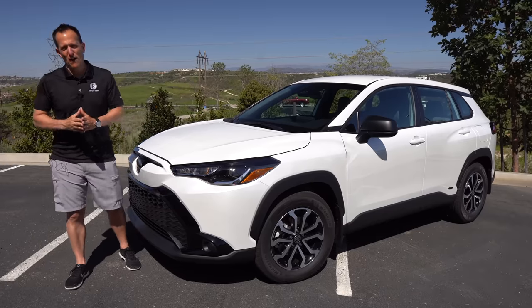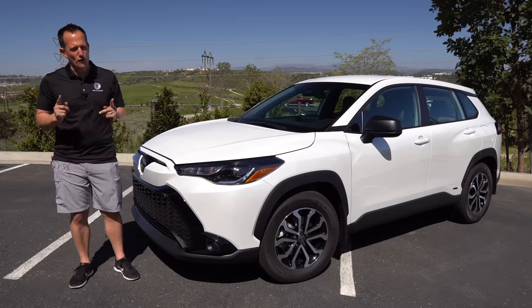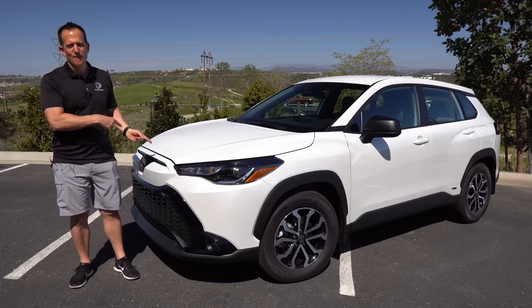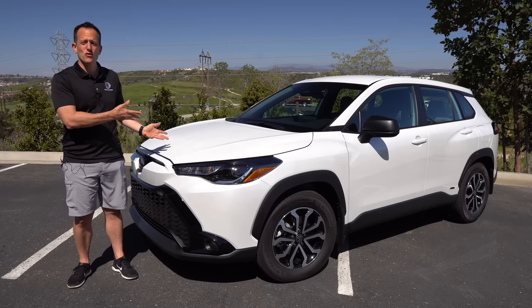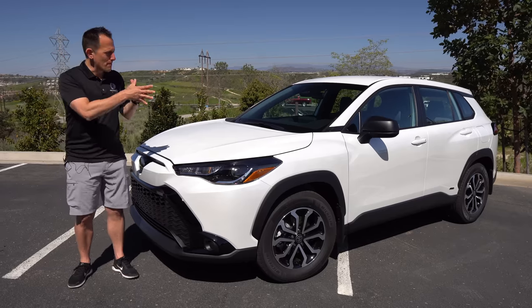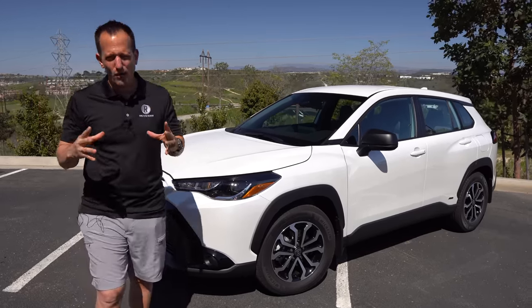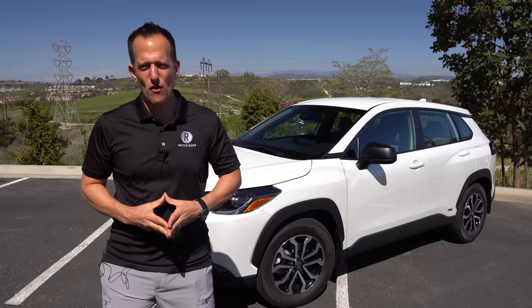Hey guys, what's up? It's Joe Rady from Rady's Rides. We are here in Carlsbad, California with Toyota for the first drive event of this vehicle right here. This is the new 2023 Corolla Cross Hybrid. But before we get into this base S trim of this small compact crossover SUV, let's talk about what's going on here.